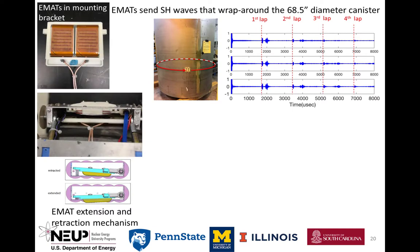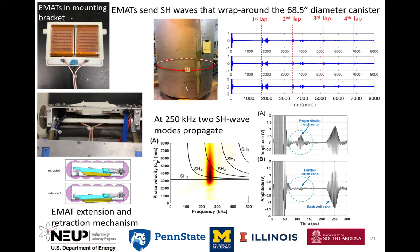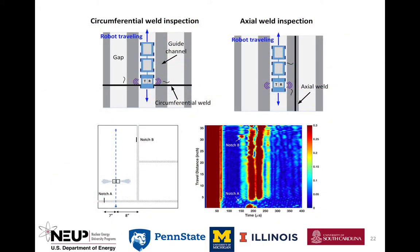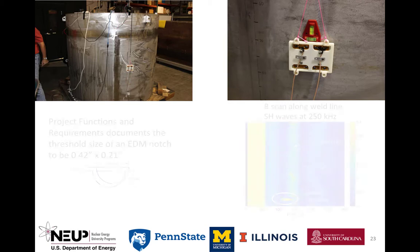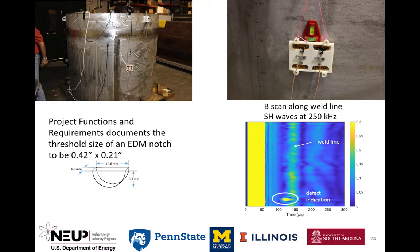SH waves can be generated and received by compact, non-contact, environment-tolerant electromagnetic acoustic transducers, EMATs. In addition, SH waves interact with cracks oriented both transverse to and along the wave propagation direction. The canister inspection for crack detection starts at the bottom weld. If the axial weld is nearby, then it is inspected next, followed by the circumferential weld. Then the sensor train is moved to the next gap between guide channels and the process is repeated until all 16 gaps have been utilized. The crack detection system was tested on a canister mock-up having realistic closed crack-like flaws that are not visible — it was a blind test. All flaws larger than the threshold size were detected, and 50% of those smaller than the threshold were also detected.